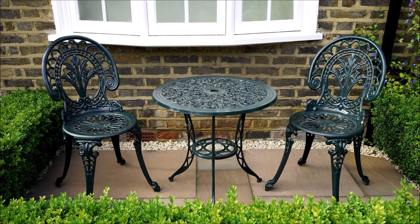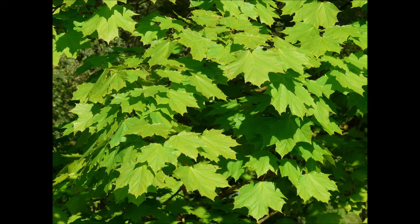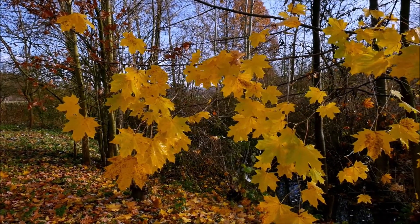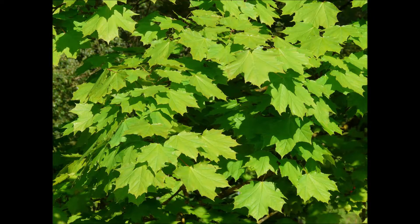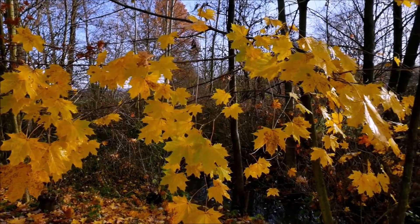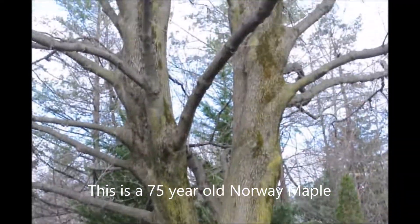A nice patio area next to your house can be a great place to enjoy a cup of coffee in the morning or middle of the day. You might think you need a nice shade tree with good fall color and brilliant green foliage to give protection from the hot rays of the sun — maybe a maple tree, especially a Norway maple.